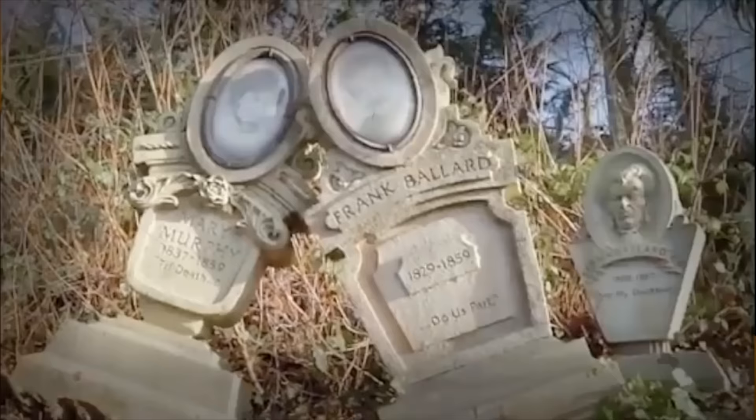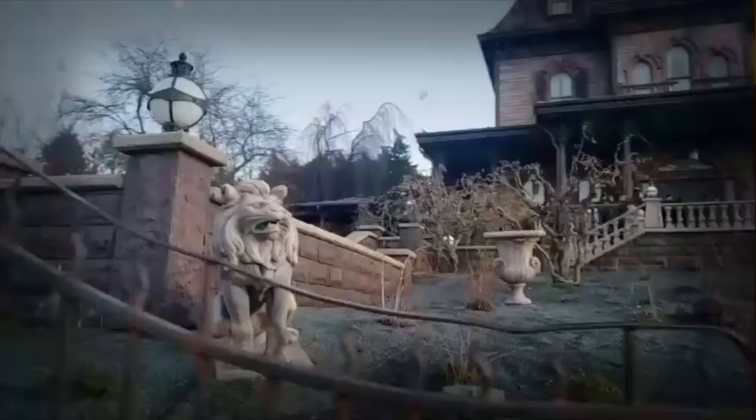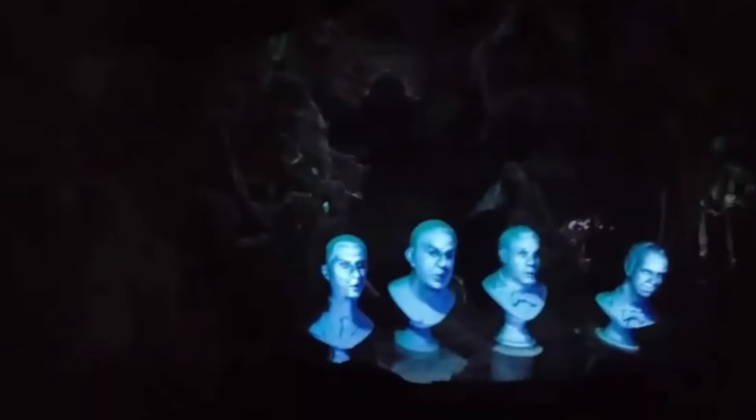Next is Phantom Manor. This dark ride is Disneyland Paris' version of a Haunted Mansion attraction which can be found at other Disney parks around the world. Although it is similar to the other Haunted Mansions, it has been designed to be darker and scarier than previous versions and offers a unique storyline and soundtrack. Similar to Big Thunder Mountain, this was an opening day attraction but has gone through various updates throughout the years.